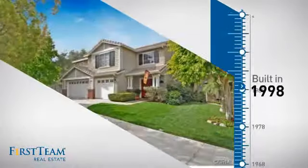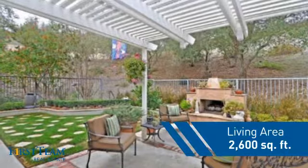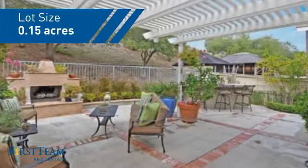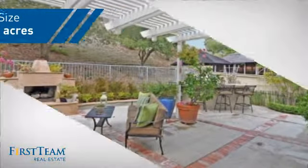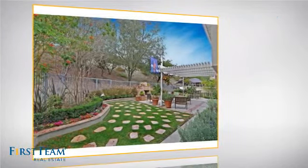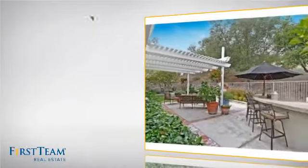This property was built in 1998 and features over 2,500 square feet of space, giving you a spacious layout to play host or kick back and relax after a long day. Inside you'll find four bedrooms, so everyone has a private space to come home to, as well as three bathrooms.